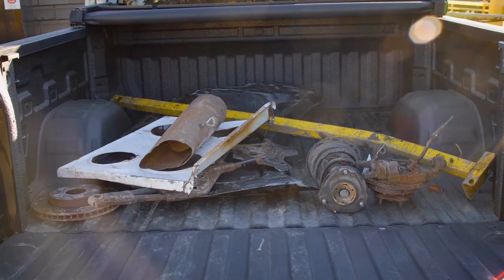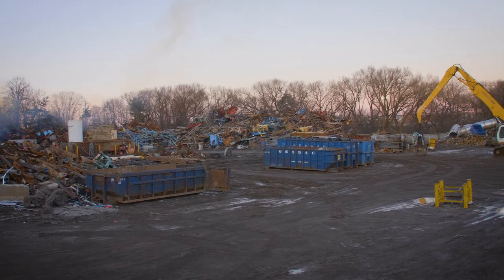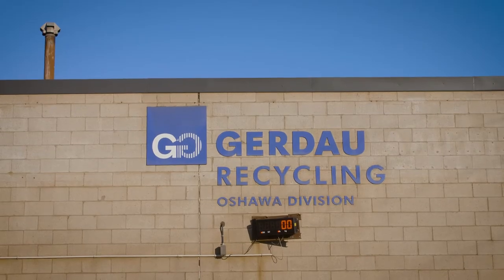Before you come, take note of the types of metal you're bringing us. Our scrap yard is pretty big, so let's take a walk through so you know where to drive to take your different types of metal.